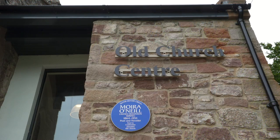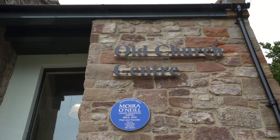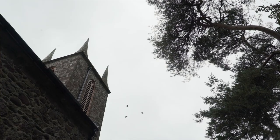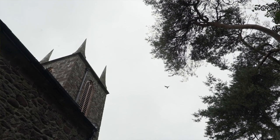We are standing in Cushendun Old Church, which is a former Church of Ireland church. It was built around the 1840s and 1850s. It ceased to become a church in 2003 when it was deconsecrated. In 2006 we formed a community group, the Cushendun Building Preservation Trust, with a view to saving this old building.